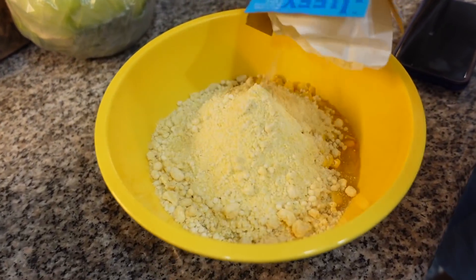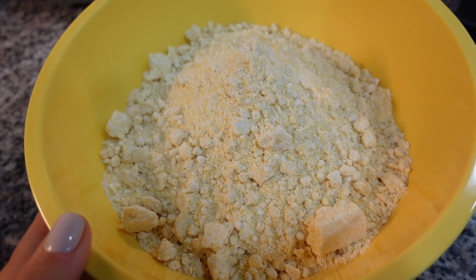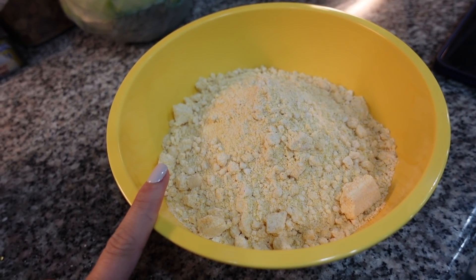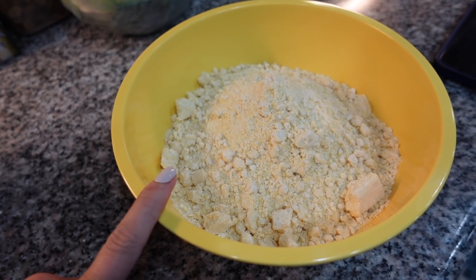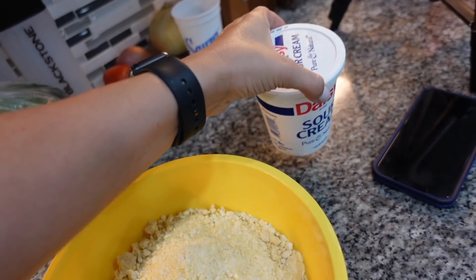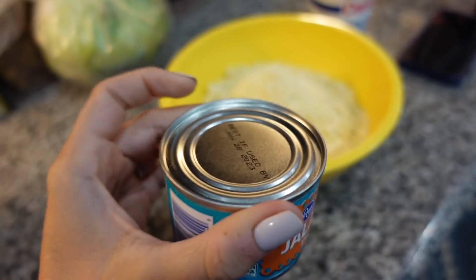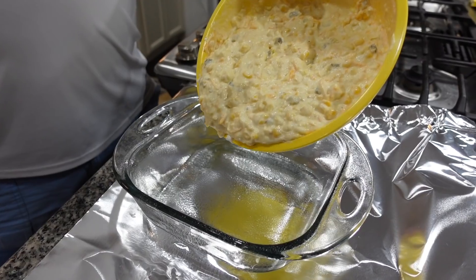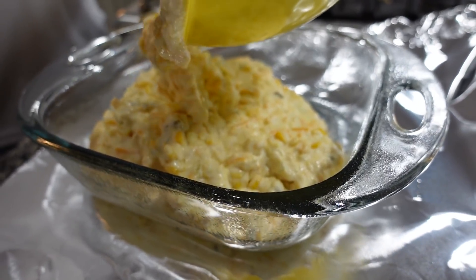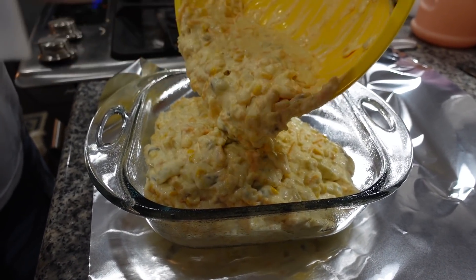We got Cody in the kitchen cooking up what he wants to go with the ribs. He is making a corn casserole that he has been craving. What he has in here is a box of Jiffy cornbread mix, a can of creamed corn, and a can of whole kernel corn that was drained. To that he is going to add a cup of sour cream. He wants to make it spicy so he's adding some diced jalapeños, a half cup of butter, and he also ended up adding a little bit of cheese into the mixture. It goes into the oven for 45 minutes at 350.